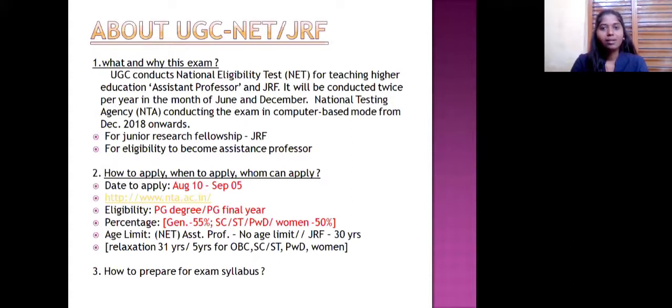About the UGC NET/JRF exam: UGC conducts the National Eligibility Test for teaching in higher education. It is for selecting assistant professors and JRF — Junior Research Fellowship. It will be conducted twice per year in the months of June and December. The National Testing Agency is conducting the CBT exam, which has been conducted from December 2018 onwards. This exam is for teaching at college and university level, typically for assistant professors. NET exam is for assistant professors, and JRF is a fellowship for research scholars.